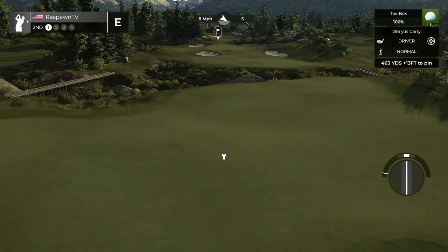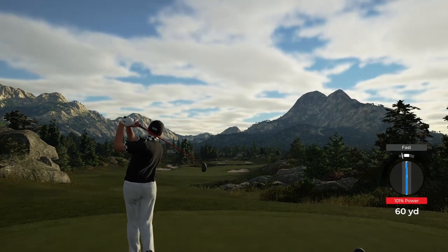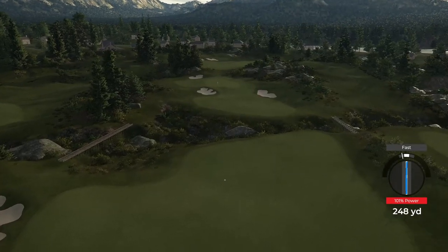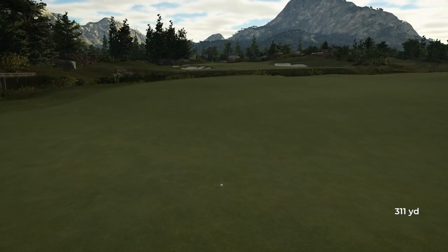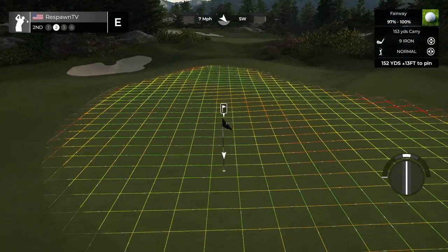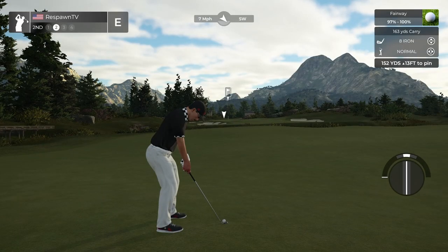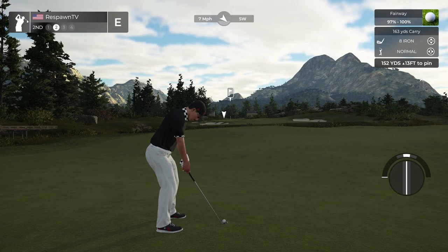A nice little downhill par four, nice little ravine here — such a beautiful course. The sights are very very nice on this course. Also by the way, the rookie design contest is just absolutely insane this year. Like I've played a few of them now and it's actually astonishing how good this crop of rookie design courses has been.